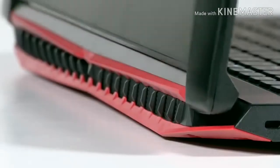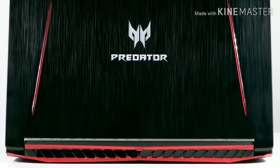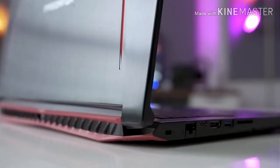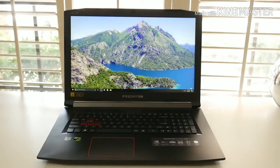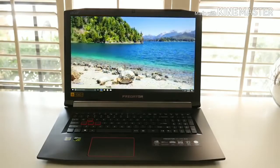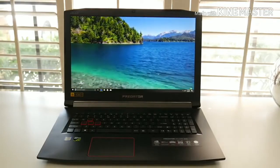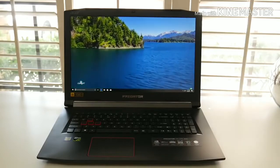The Predator Helios 300 sports a superb display — images don't get washed out at off-angles and the resolution is standard Full HD. The front-facing downward speakers provide good sound quality with a solid bass. Battery life is solid, lasting up to six hours of use. Overall, the Acer Predator Helios 300 offers solid 1080p gaming performance, good design, a strong screen, and is a fantastic gaming laptop for under $1,000.